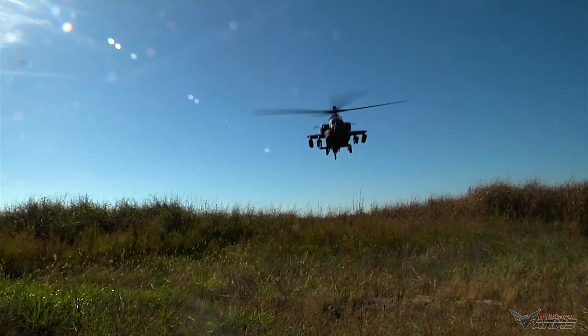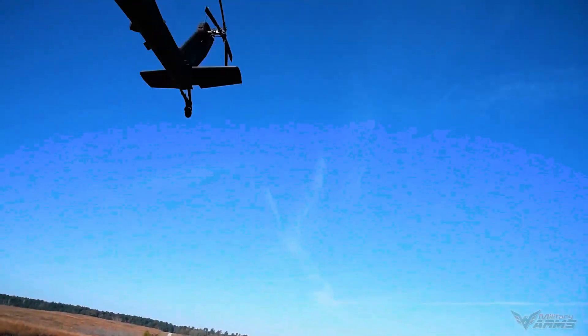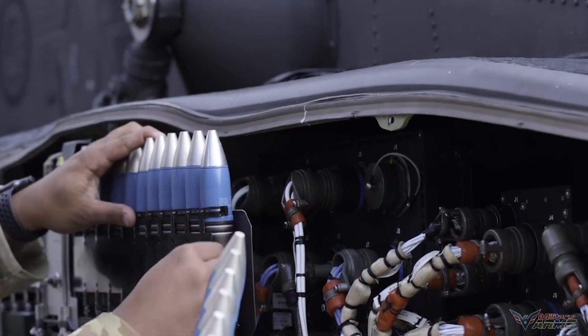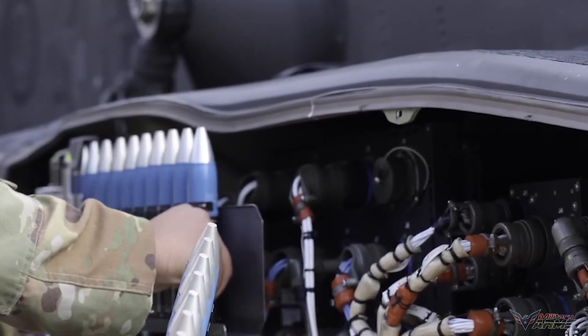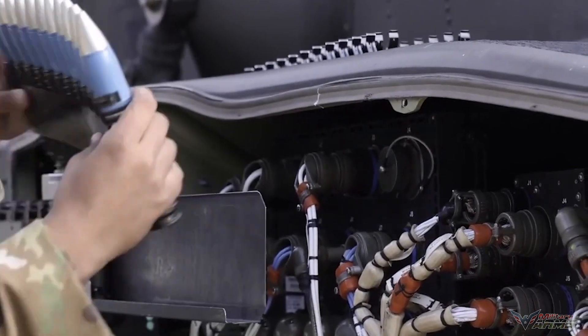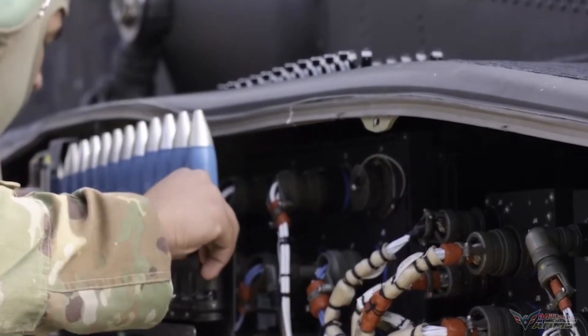The AH-64 Apache is controlled by a crew of two and its main armament is an M230 30mm chain gun located under the nose. The helicopter can also carry a combination of other weapons such as AGM-114 Hellfire and Hydra-70 rocket pods on wing pylons.